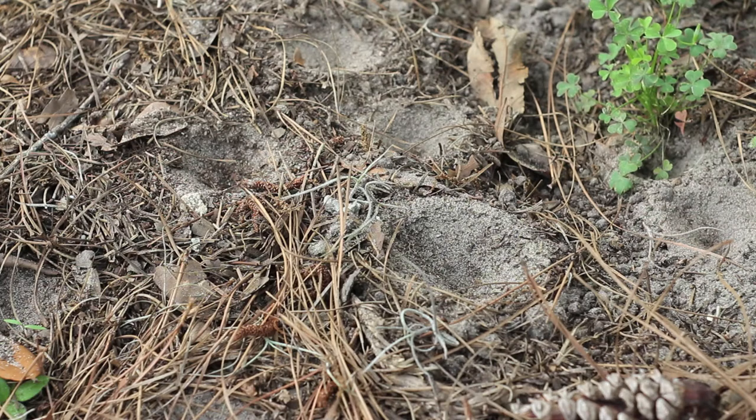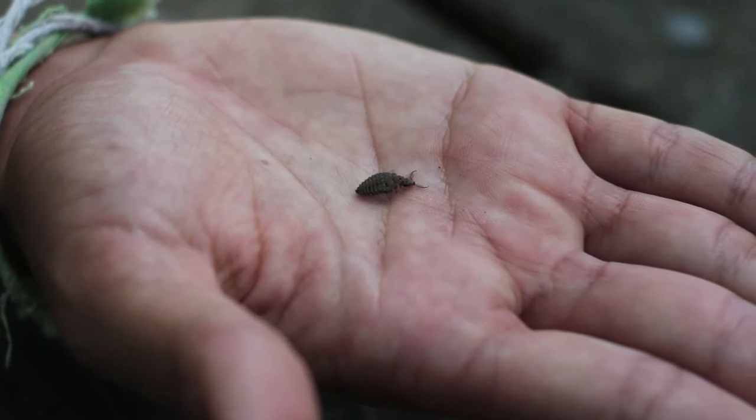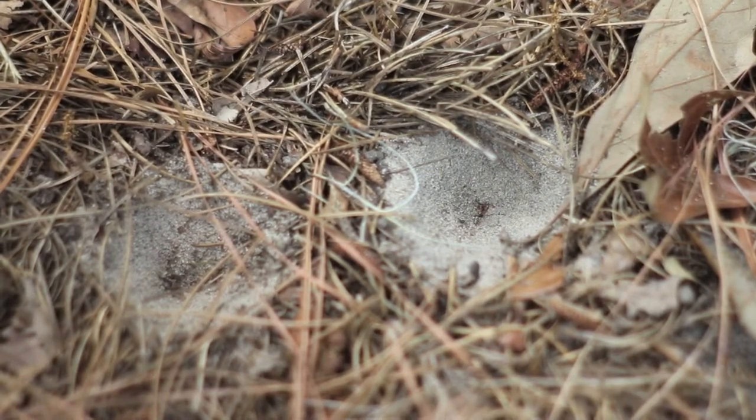At the bottom of every single one of those pits is a little juvenile insect called an antlion, because it's sitting at the bottom of the pit waiting for ants or other small insects to fall down — and that's what they eat.